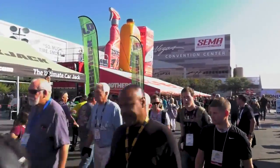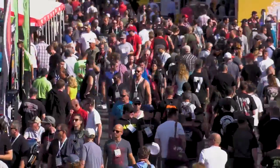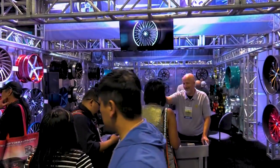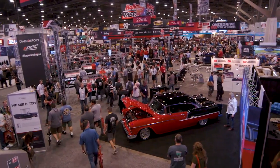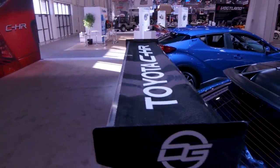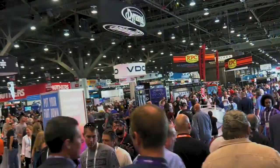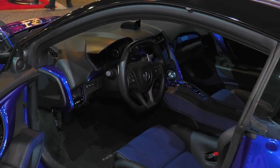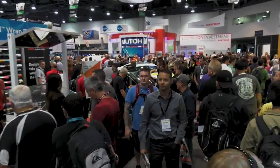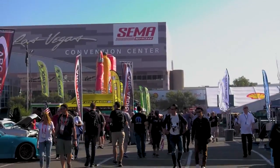The Las Vegas Convention Center is packed one week a year as more than 160,000 gather for the world's largest aftermarket and car customization trade show. It's the Special Equipment Market Association Event of the Year, better known as the SEMA Show. Anything that can be added, customized, or created with a car or truck is right here at SEMA. Fox Sports takes you on a wild ride around this year's SEMA Show, presented by NADA Guides.